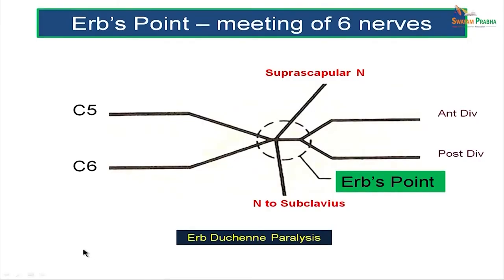There is an important point called Erb's point, which is formed by the meeting of six nerves. The C5 and C6 roots unite to form the upper trunk, which gives rise to an anterior and posterior division as well as the suprascapular nerve and the nerve to subclavius. This point, where six nerves emerge, is called Erb's point and can get injured in certain brachial plexus injuries, causing a paralysis called Erb's paralysis.